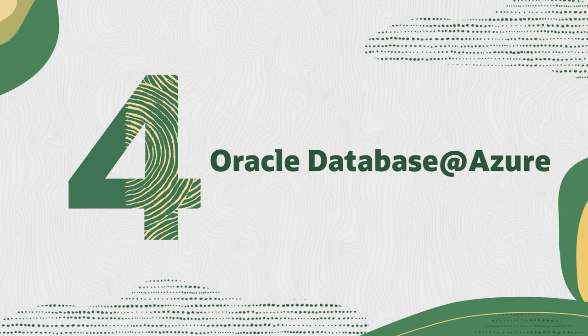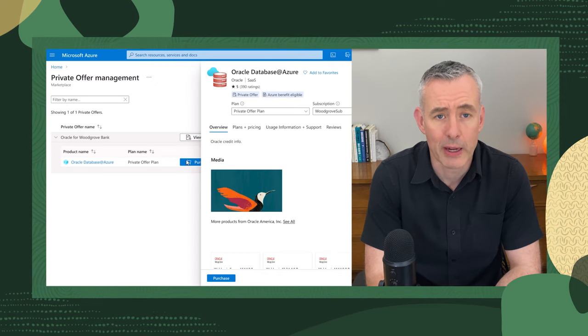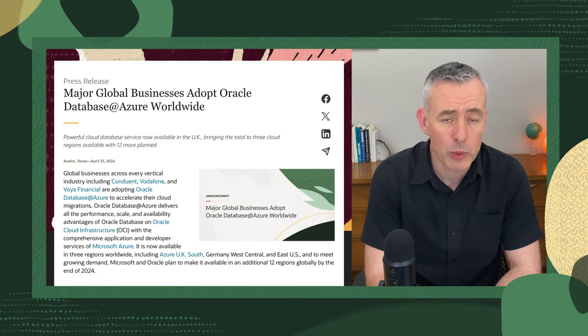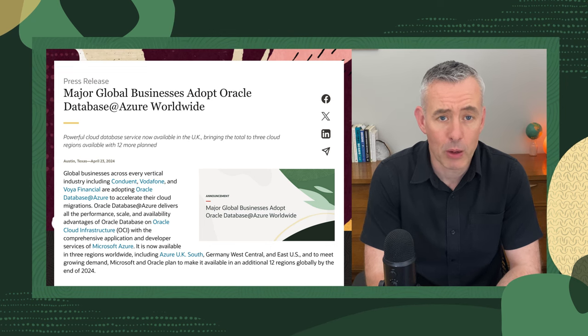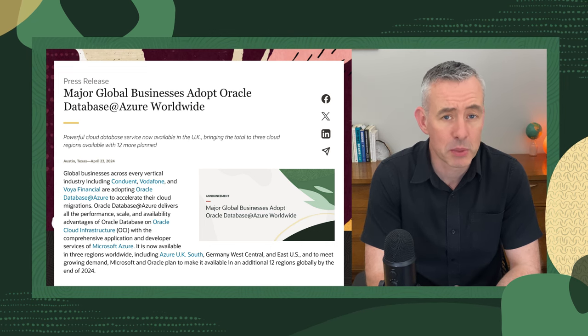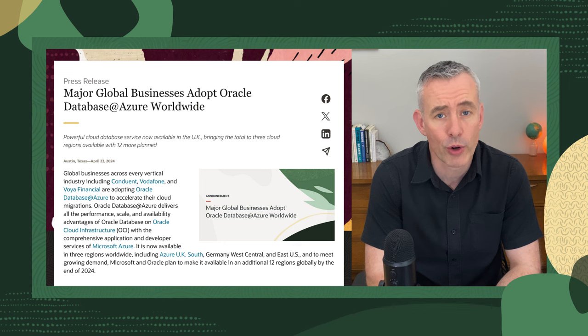Fourth on our list, we have exciting news about Oracle Database at Azure. This groundbreaking multi-cloud solution is now available in four Azure regions worldwide and we're not stopping there. By the end of 2024, we plan to expand to an additional 12 regions globally. To read more about how Oracle Database at Azure is helping businesses like Conduent, Vodafone, and Voya Financial, check out the press release link below.